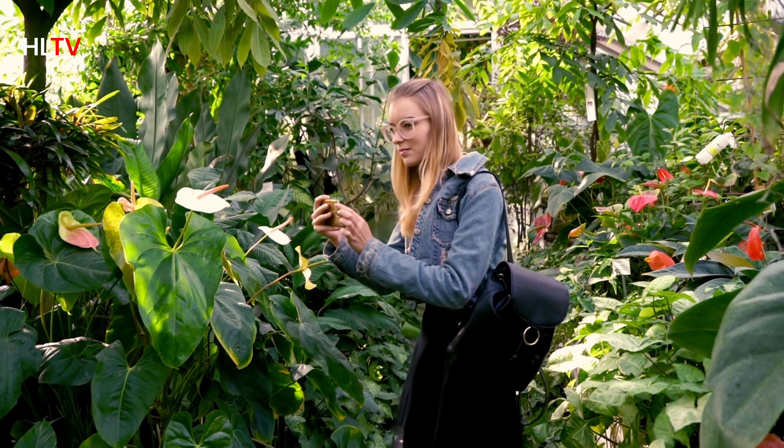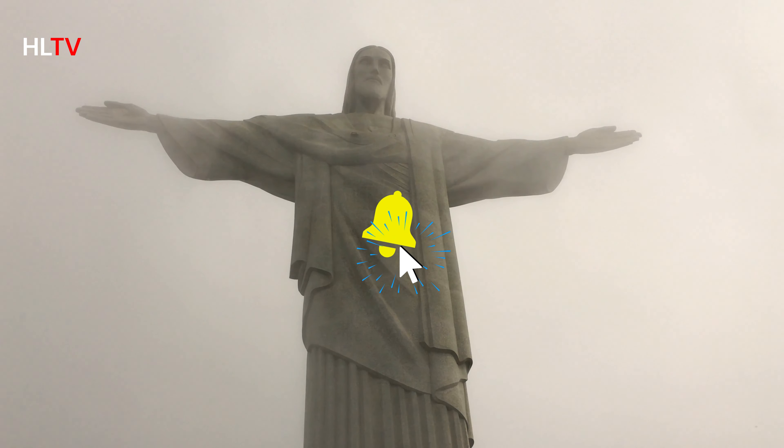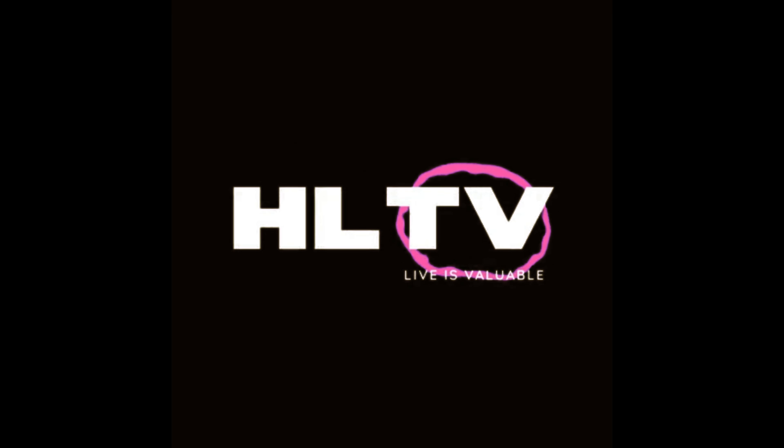Até logo. Thanks for watching. Follow me on Instagram and Twitter for more behind-the-scenes content. See you in the next video.